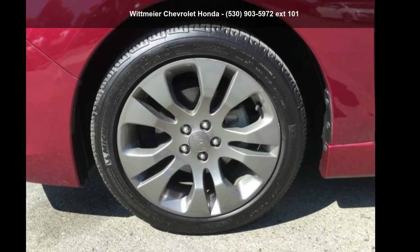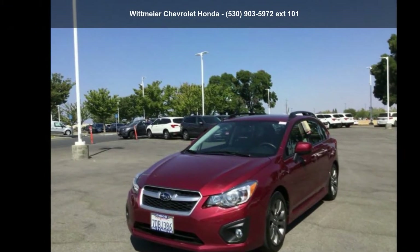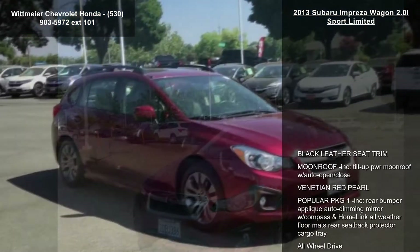Check out the Subaru 2013 Impreza Wagon 2.0i Sport Limited. This may be the set of wheels you've been looking for.